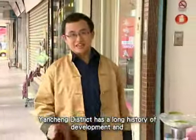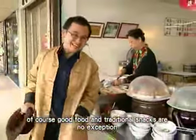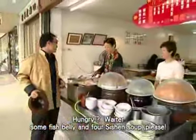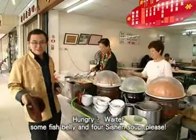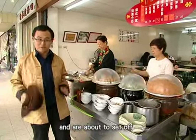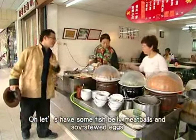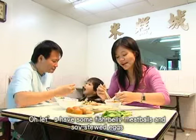Yenchen District has a long history of development, and good food and traditional snacks are no exception. We're now in the area around Daren Road and are about to set off on a tour of good food and traditional snacks. Let's have some fish belly, meatball, and soy stew eggs.